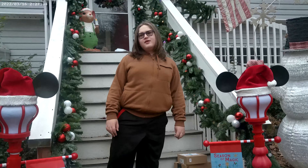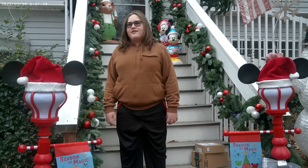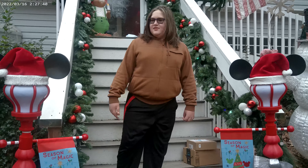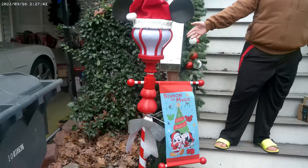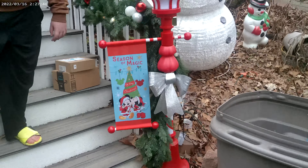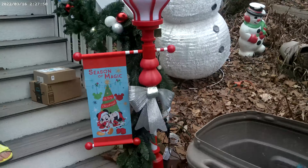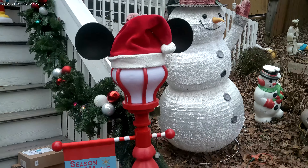Hi guys, it's me, Boo, and Dad from Big Dad TV. And today we're going to be reviewing the Disney Mickey Mouse Lantern polls from Lowe's.